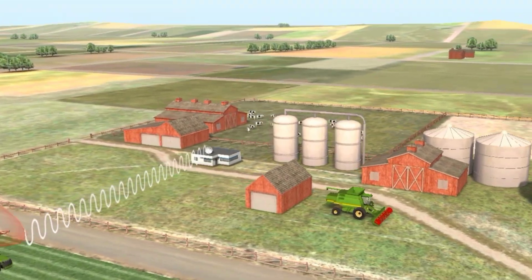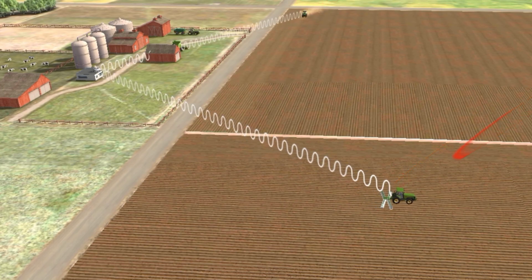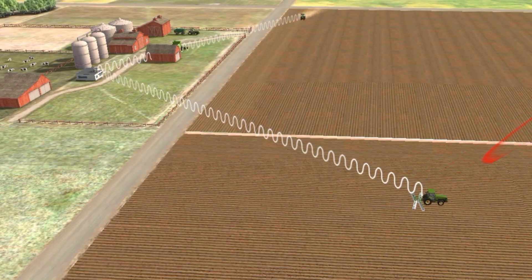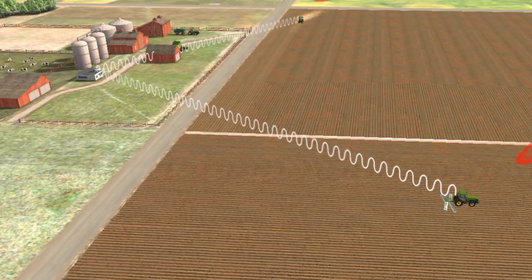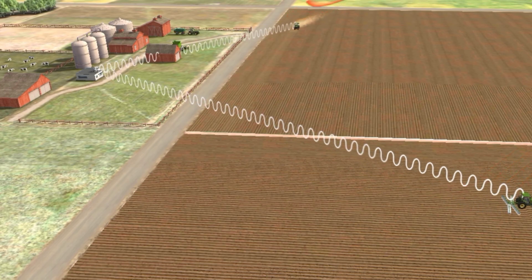Soil cultivation with a GPS-equipped robot tractor minimizes overlapping, saves fuel, reduces expenses, and increases efficiency.